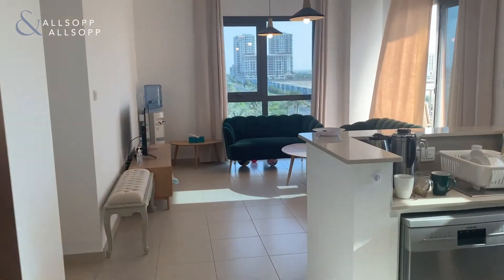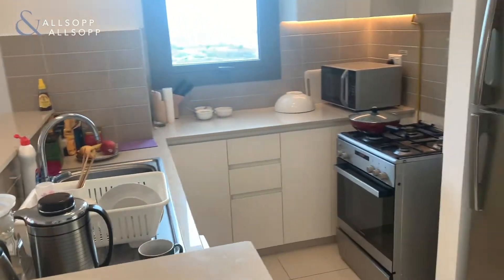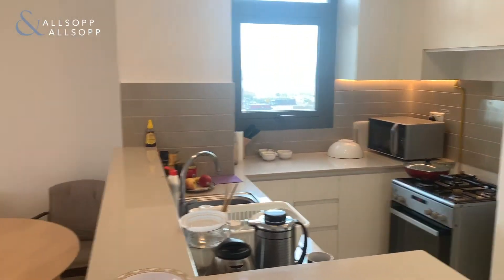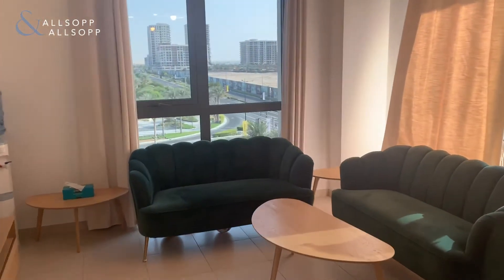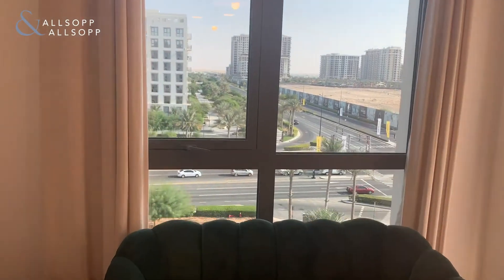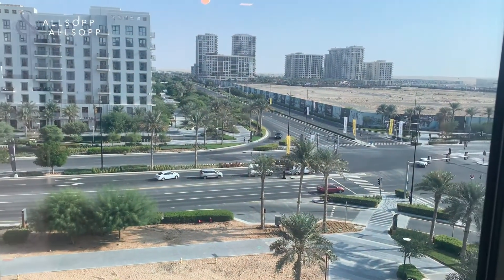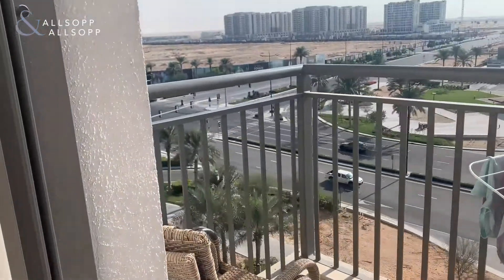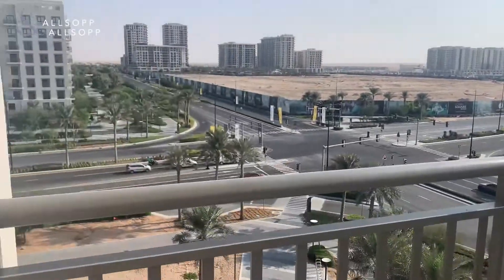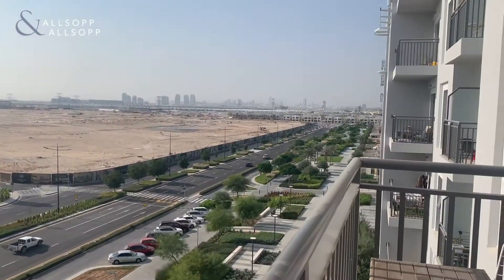This is the Safi 1B apartment. Coming into the open plan living, this is the kitchen here and the main living area. As you can see, this is a corner unit so you have magnificent views. Out onto the balcony where you have again a fantastic view of pretty much the whole development.